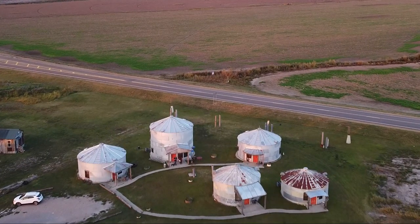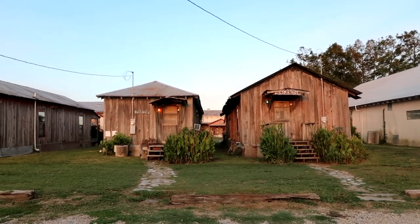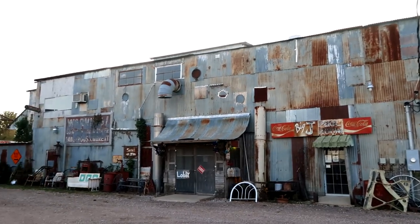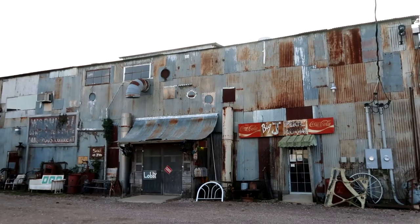This is one of many bins, shacks, shotgun houses, and rooms you can stay in at the Shack Up Inn. That's the lobby of the hotel we're staying in tonight. The Shack Up Inn has a really unique and interesting history.